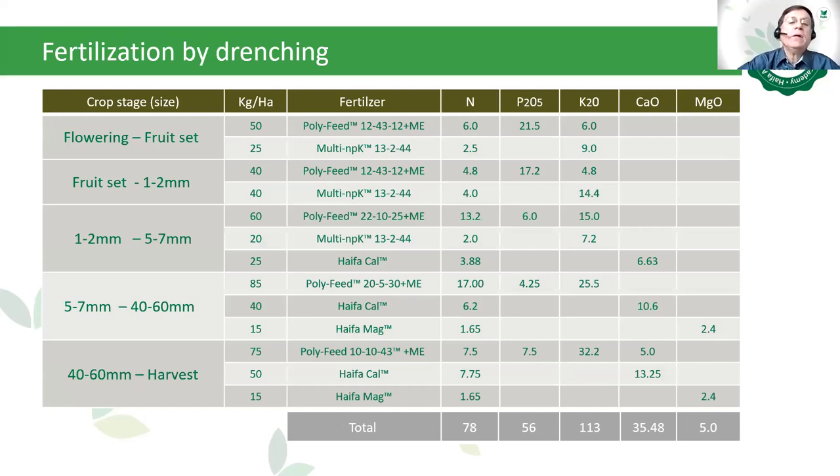Fertilization by drenching — Haifa recommendations. Drenching means injecting nutrient solutions directly to the soil where there is no fertigation/irrigation system. During the dry season it is applied by drenching. The crop stages covered are from flowering to fruit-set through to harvest. The recommended fertilizers include Polyfeed or Multi-NPK, Haifa calcium magnesium, calcium nitrate, and Haifa magnesium nitrate, with total plant nutrients of 78 N, 56 P₂O₅, 113 K₂O, 35 calcium oxide, and 5 units of magnesium oxide.